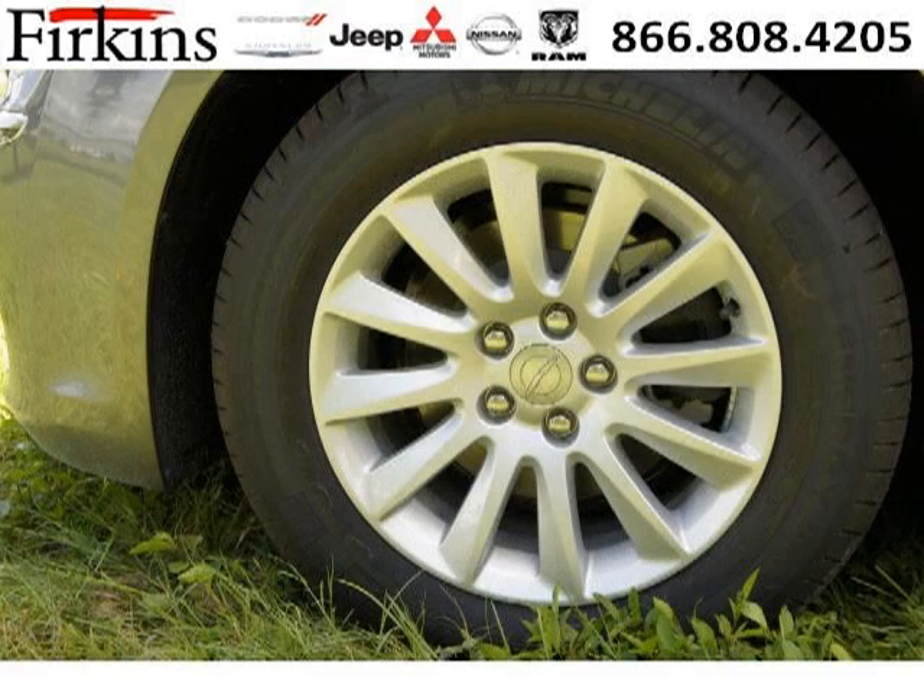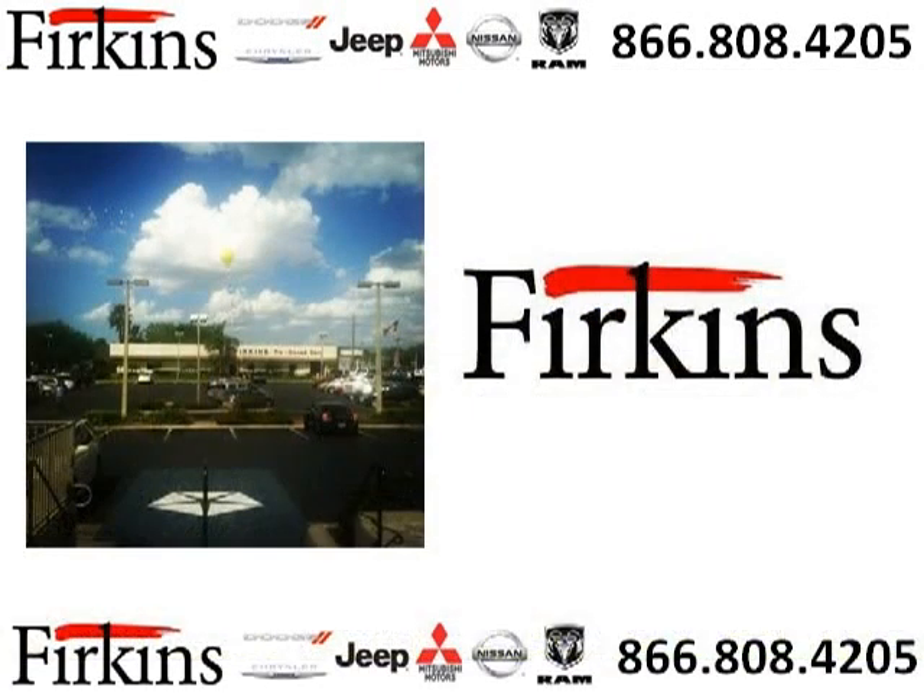Low miles means it's fresh and ready to get out there. Come in today and take a look for yourself. Furkins Automotive is the dealership for you, conveniently located in Bradenton, Florida off of First Street.